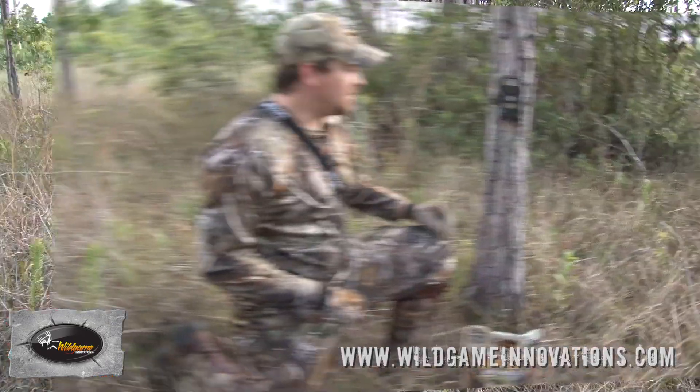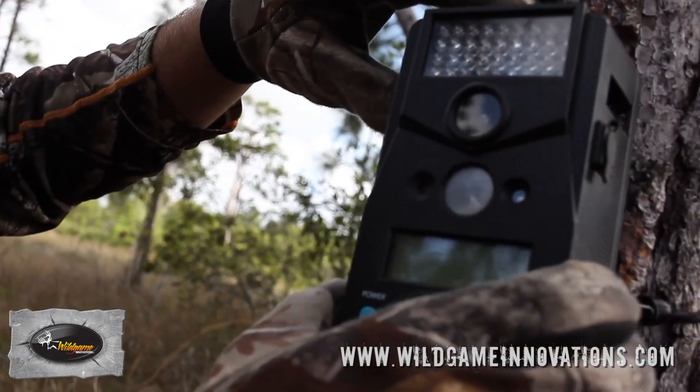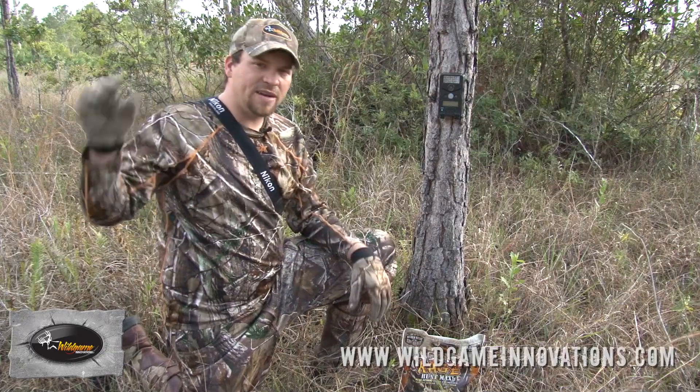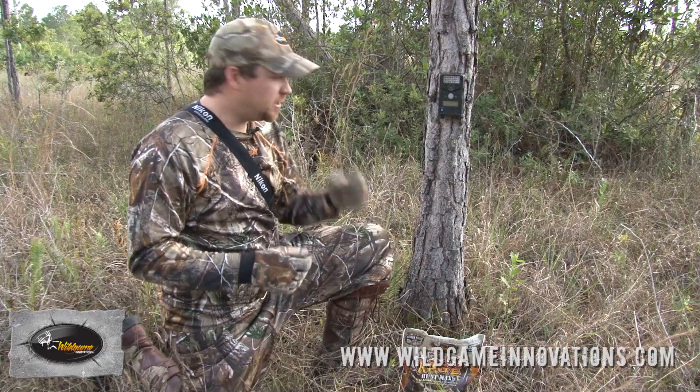One thing I like to take into consideration is the way my camera's facing. Try to face these things north or south. If you face them east and west, you get either the sun coming up or the sun going down in the evening and in the mornings, and it really blows out and washes out your pictures a lot of times.